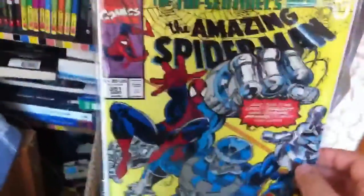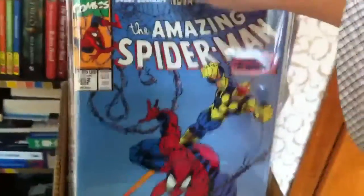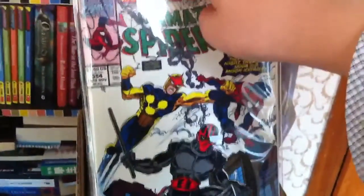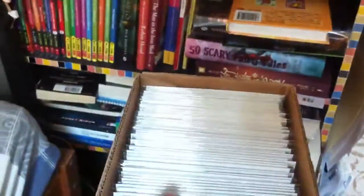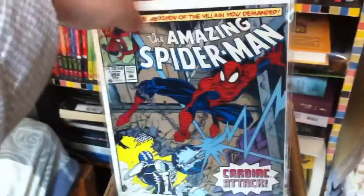Issues 348, 349, and then 350 — a giant-size issue celebrating the 350th issue. Then 351, with a nice cover featuring a Sentinel. Amazing Spider-Man 352, 353, 354, 355, 357, 358, and 359.